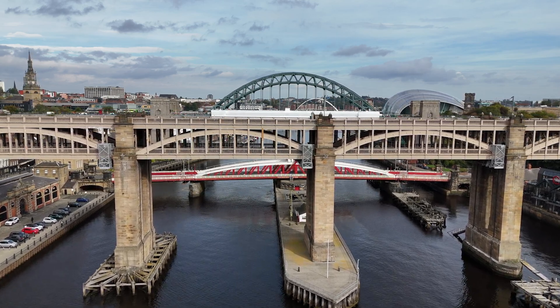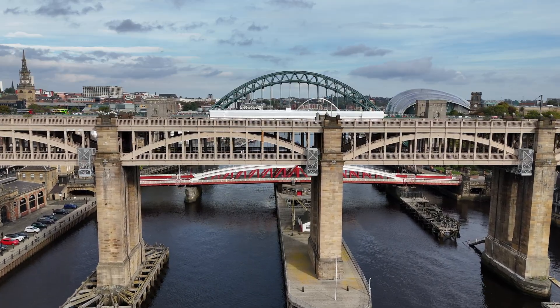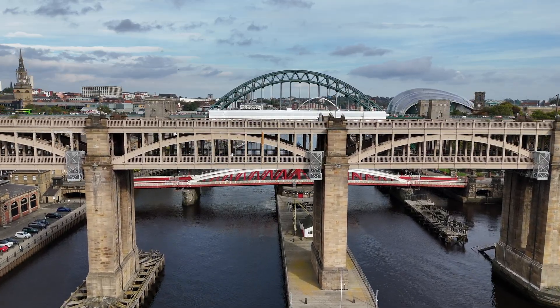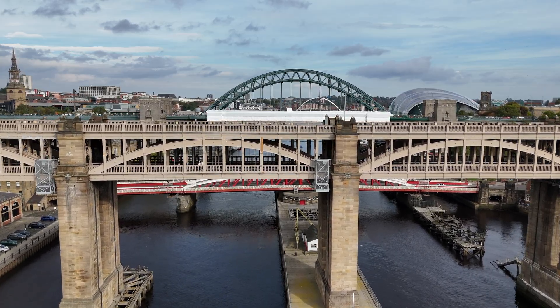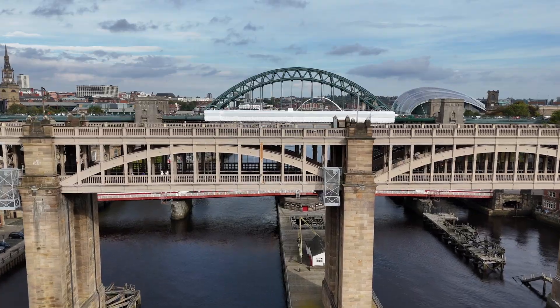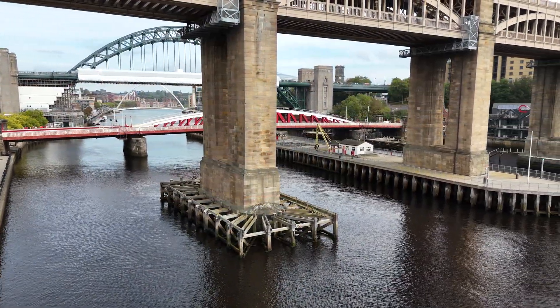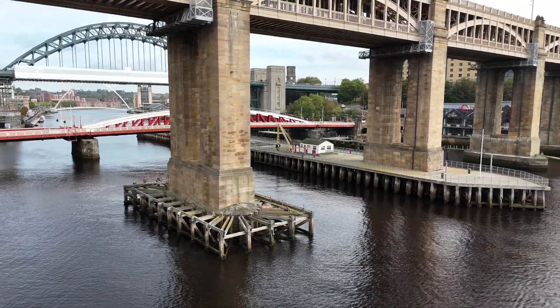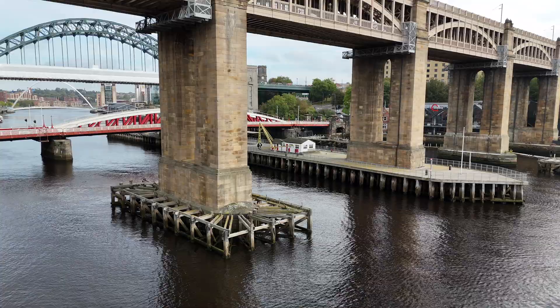Six spans, each 125 feet across, used a then-novel concept: the wrought iron tied arch, or bowstring. Cast iron ribs carried the load, while wrought iron chains held everything in tension. Masonry piers, each 50 feet thick, anchored the structure deep into the town's bedrock. This design didn't just save material — it turned the bridge into one of the great icons of Victorian structural engineering.